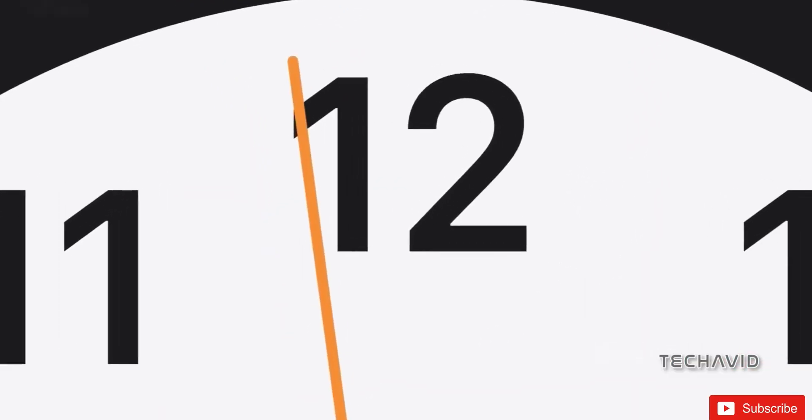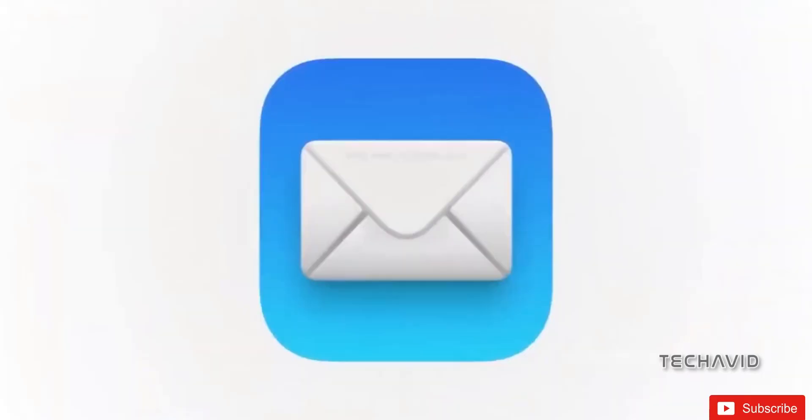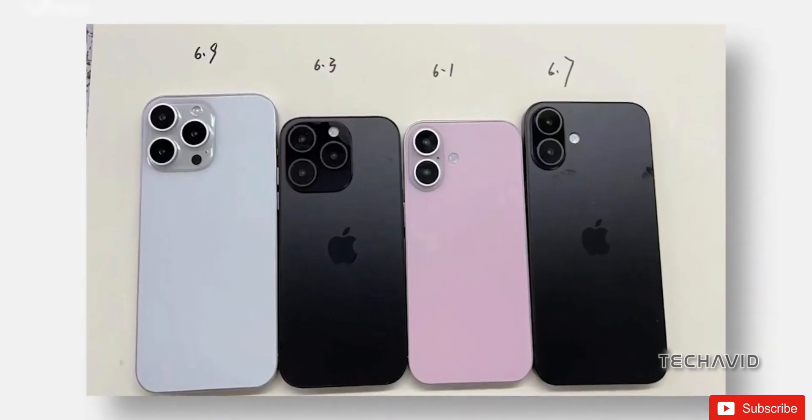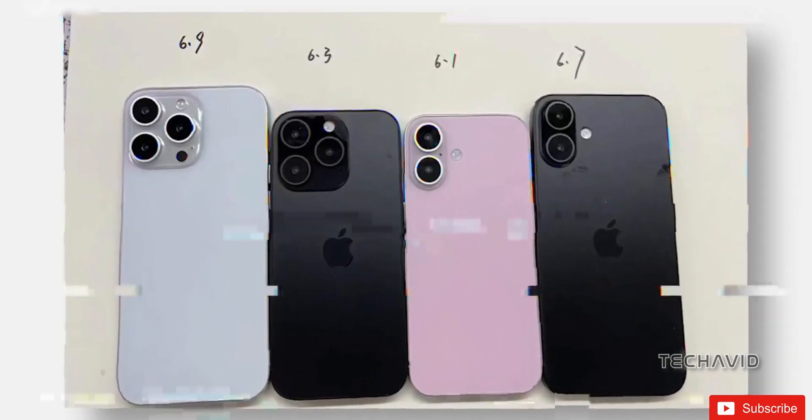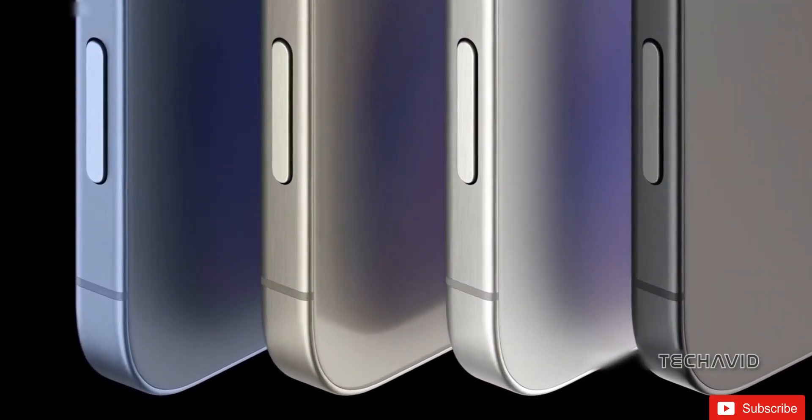But what about backward compatibility? Fear not. Consider how the Apple Watch can still pair with bands created for its first iteration nearly a decade back. We're pretty confident that MagSafe chargers will get along just fine with the new setup.